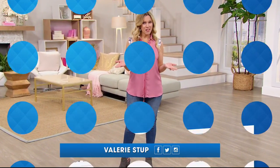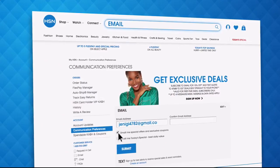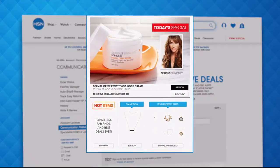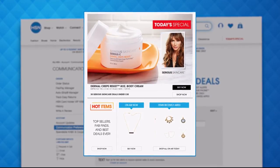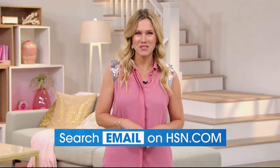Sign up for HSN emails now to stay connected on our hottest and newest deals of the week. You'll receive exclusive coupons and never miss a Today's Special — we'll send the scoop on our best value of the day straight to your inbox. Head over to HSN.com and search 'email' to sign up today.